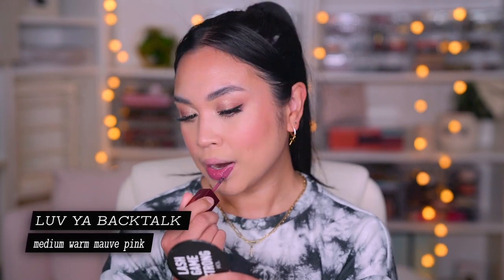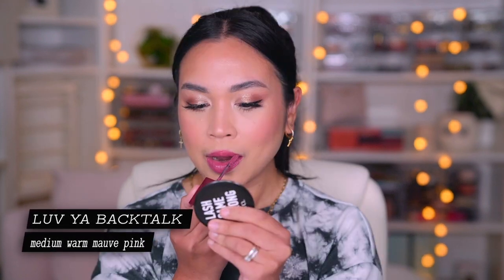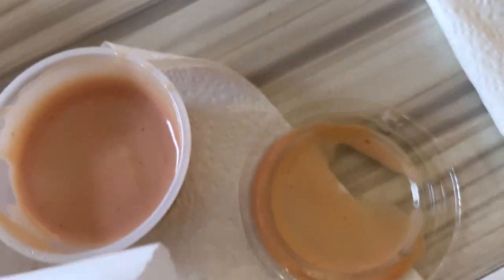The next one is called Love Ya Backtalk and this is described as a medium warm mauve. This shade is really, really nice. I think this may be the nicer type of mauve because sometimes it can be really purpley looking, but the touch of warmth in this one is so nice. Right now I'm about to eat my lunch — it's like a late lunch — and I'm wearing the Love Ya Backtalk right here and I'm eating a burger and fries. So we'll see how this lip looks like after.